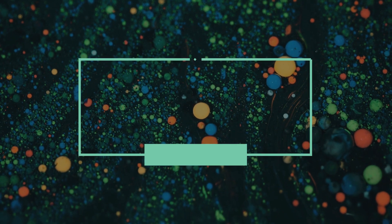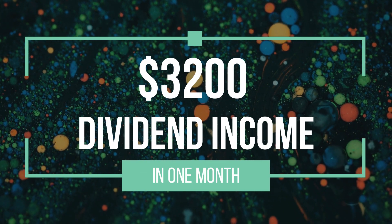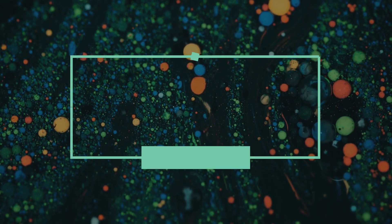Hello everyone and welcome to Momentum channel. My name is Mo and in this video we'll be talking about how I've earned over $3,200 in dividend income this month and how I've reinvested it all. For those of you who've been following our journey here on Momentum Finance, I've formed a portfolio investing in the stock market passively through the power of high-quality index funds. This portfolio consists of both dividend-paying ETFs as well as some growth-oriented funds.